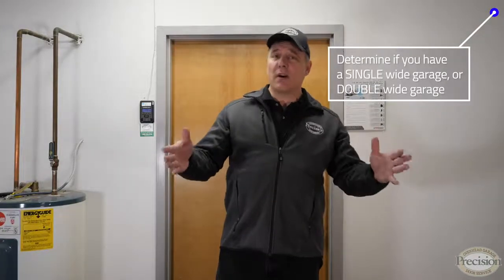So you've decided it's time for a new garage door opener. Let me give you some information to help you make the right choice for your garage. You're going to need to determine whether you have a single car garage or a double wide garage.